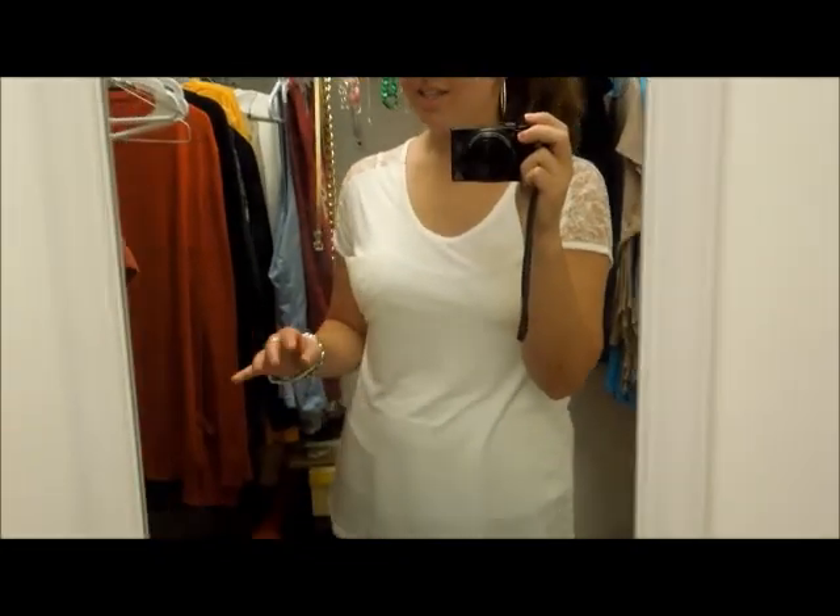I was going for casual but looking like I kind of tried to look nice. And then for shoes I just wore these black shoes with a gold little circle near the toes.